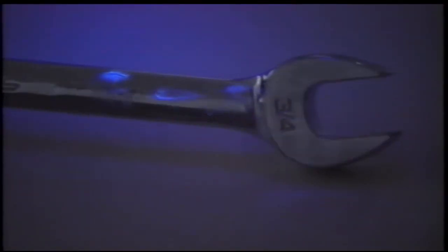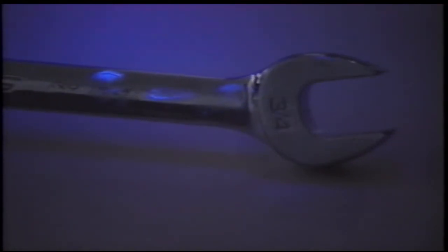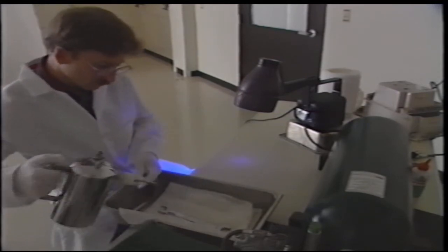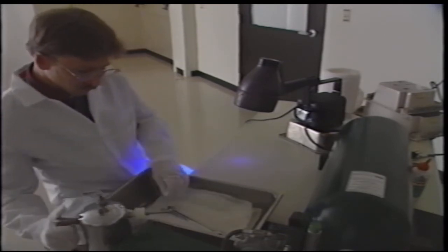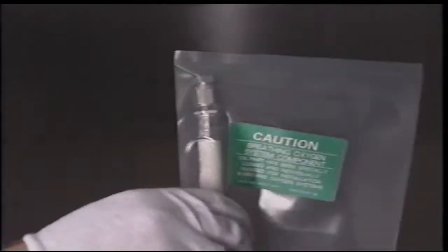Cleanliness is critical. Hands, tools, ground service equipment, and anything else that comes in contact with oxygen system components must be totally free of grease or any other contamination. Limit exposure time. Oxygen system components and related ground service equipment should not be open to the air for extended periods. Follow the limits in the maintenance manual.